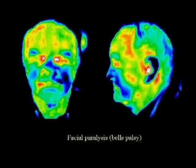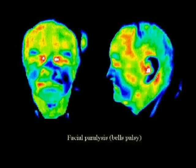Our next slide is actually a picture of a gentleman who has Bell's palsy. Bell's palsy is a type of stroke where the person is not having blood flow to that area of the face. We're looking head-on and to the side. You can see that he has very little blood flow to the left side of his face, which is on the right side of your screen — it's dark blue on the right side of his nose. Symmetry is important in evaluating these pictures.